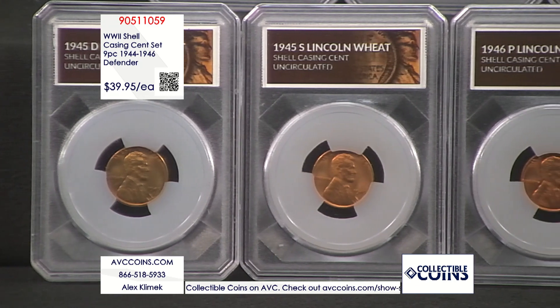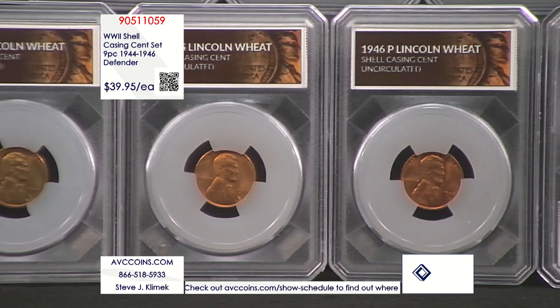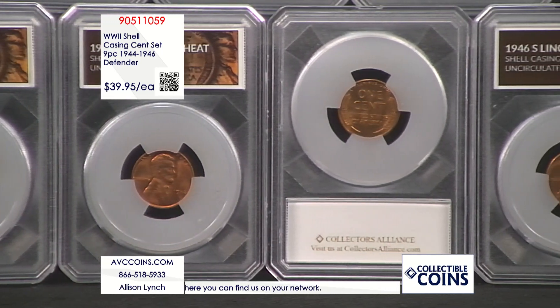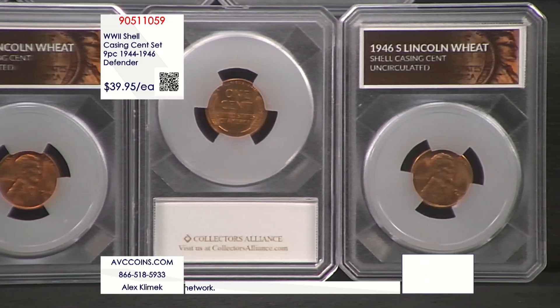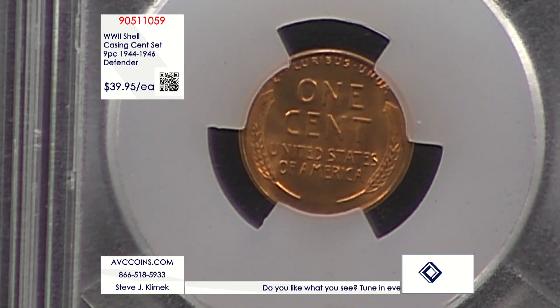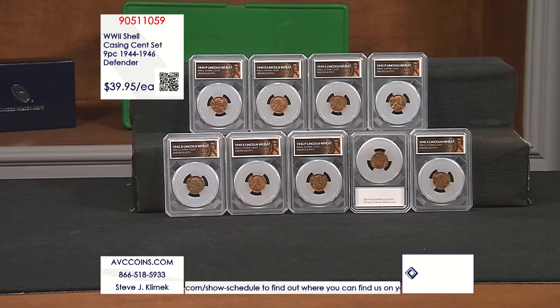If you were able to find all nine of these coins with our competition, it would cost you well over $115. We are more than $75 less than them at just $39.95. In fact, our value tonight is so good you can buy two sets with us — that's 18 shell casing cents struck by the United States Mint in the aftermath of World War II, each coin in our beautiful Defender holders, while still saving more than $33 off the price of just one nine-coin collection with our competition. These coins are at least 78 years old and are embodiments of a former era at the United States Mint that we will likely never see again.